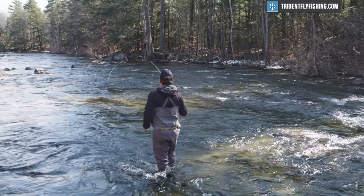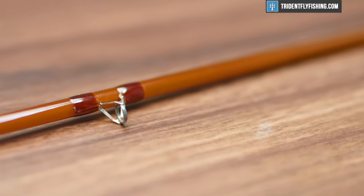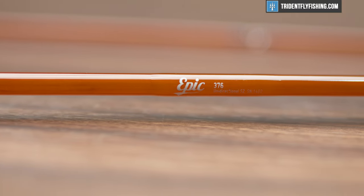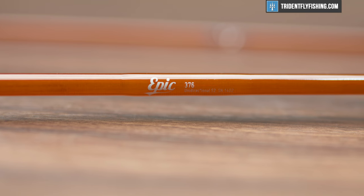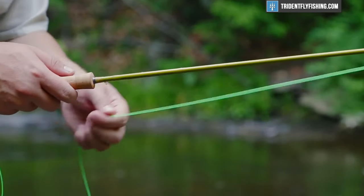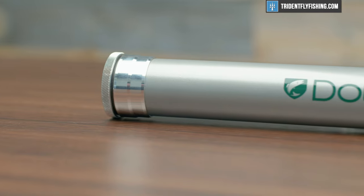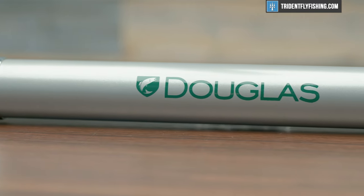Our third recommendation for small streams is to go softer — think about a soft graphite rod or a fiberglass rod. I've got with me here this Epic 3 weight, and it's a perfect small stream rod. It's going to be way softer than your traditional modern graphite rod and just way more fun on those smaller fish. And the same thing with this Upstream rod — while it's still graphite, it is designed to be much, much softer than a traditional graphite rod. There are lots of options that fit into that medium action or softer category. Whether you go with bamboo, graphite, or fiberglass, it's really up to you — just pick the rod you're going to have the most fun with.